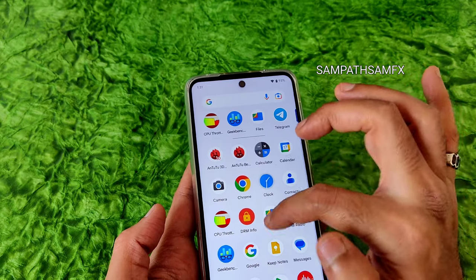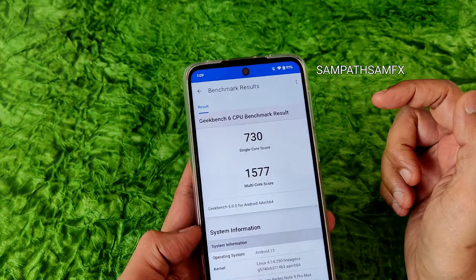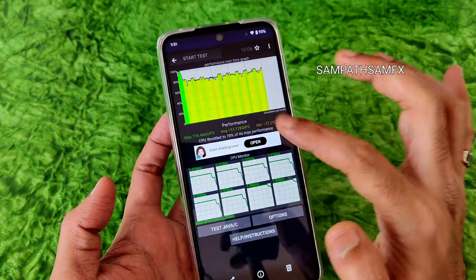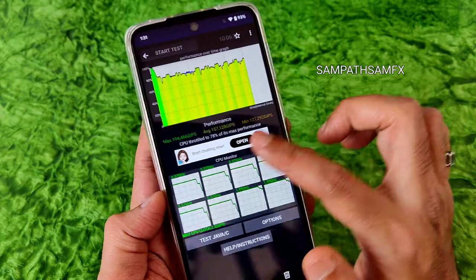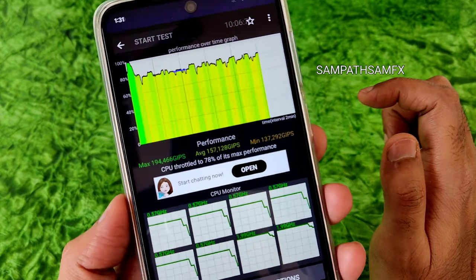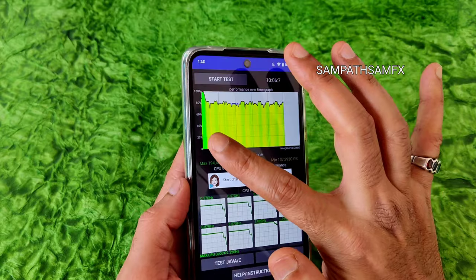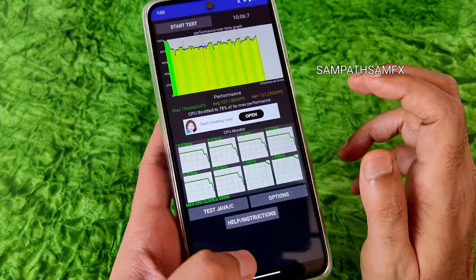The Geekbench 6 scores are 730 for single-core and 1577 for multi-core, using the Linux 4.14.290 LineageOS kernel. In the CPU throttling test — a 100-thread test — the maximum is around 194, average is 157, and minimum is 137. It throttles to 78% of its max performance, which is good. Mostly green lines with yellow, no red lines, indicating the ROM is very stable as a daily driver.